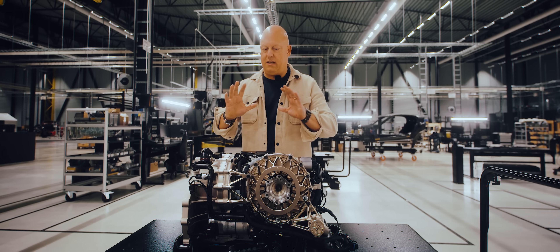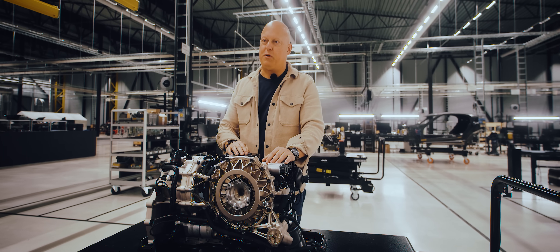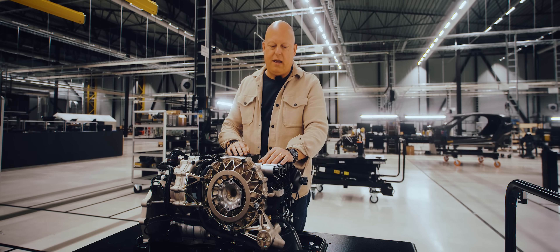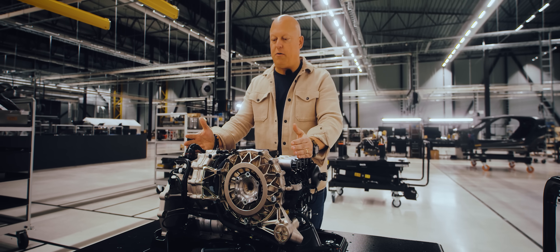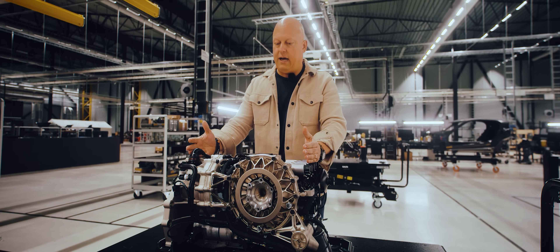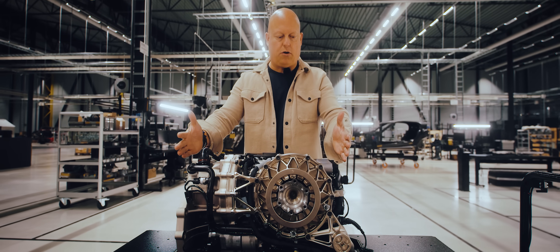It just transforms the way our V8 engine feels. It's an otherworldly experience, I would say — just talk to the people who've experienced it and I'm sure they will tell the same story. It's extremely compact — for a nine-speed gearbox plus reverse, actually ten gears in a way with the reverse.